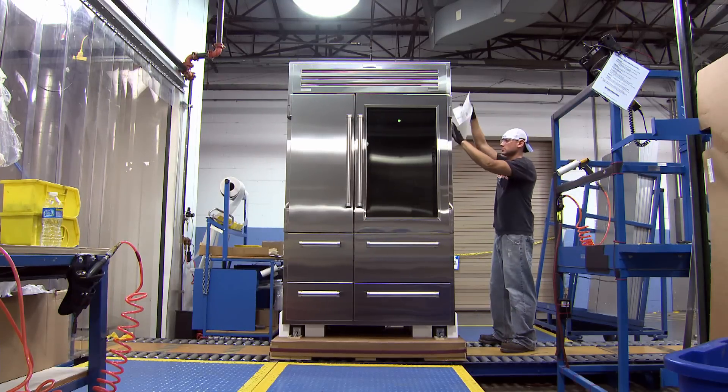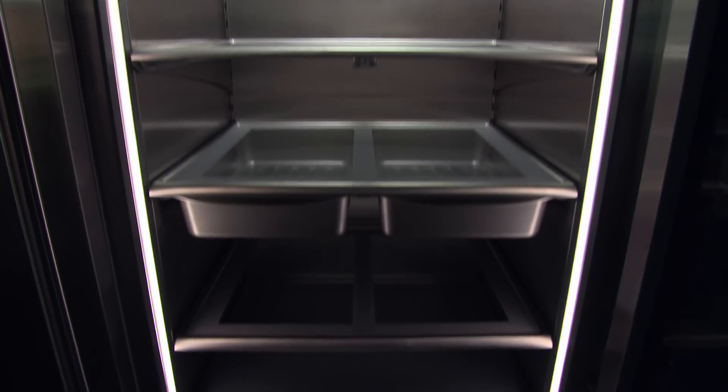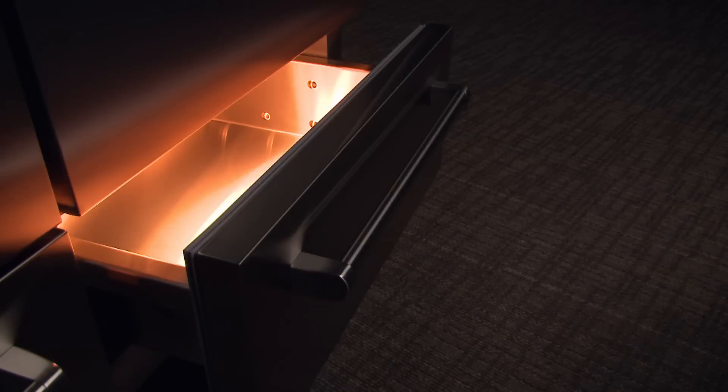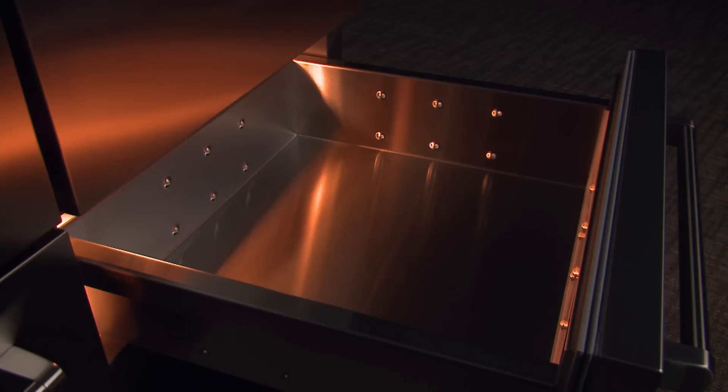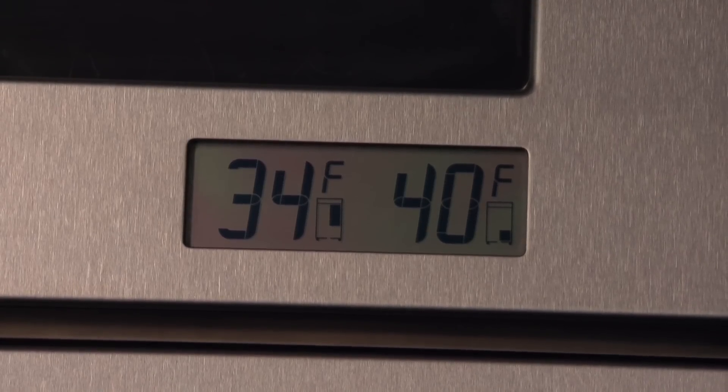The Pro 48 is not just an ordinary fridge wearing a tuxedo. Inside is a feast of technology: completely stainless steel spill-proof shelves and microprocessor control that manages temperatures to plus or minus one degree. There are dedicated refrigeration systems for the freezer side and the refrigerator side.